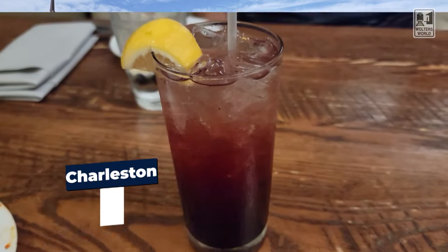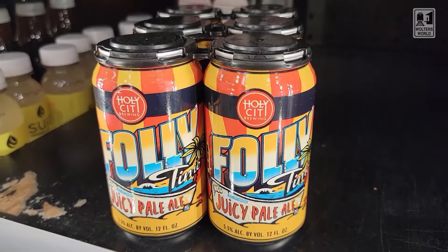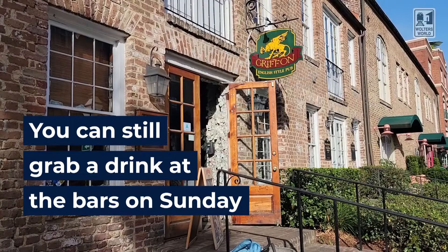If you're staying somewhere with a kitchenette and planning to drink on your own to save money, be aware: you can't buy hard liquor at regular stores. You can go to Walgreens or a gas station for wine and beer, but for something stronger you need a liquor store. In the historic district there aren't many options. The best one is the Tavern near Rainbow Row — that's the street with the painted houses. Also note there's no hard liquor sold at stores on Sundays, though bars and restaurants can still serve you whatever they want.